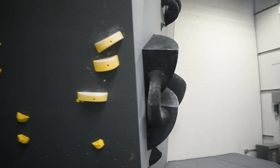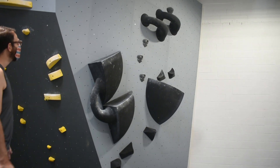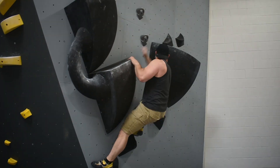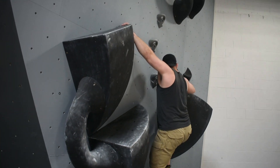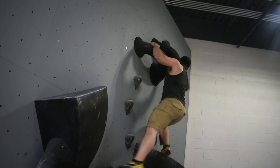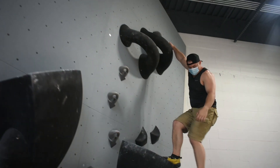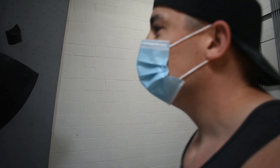Matt pointed out a V0 for us to check out, which looked quite odd but also really neat — like a piece of art on the wall. After finding the finish, it was a weird but cool-looking route.